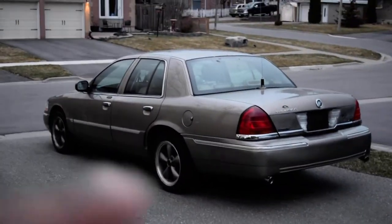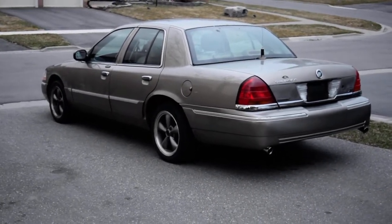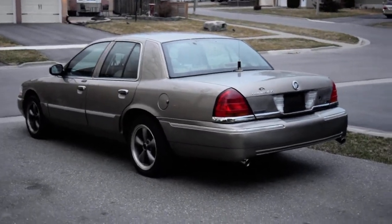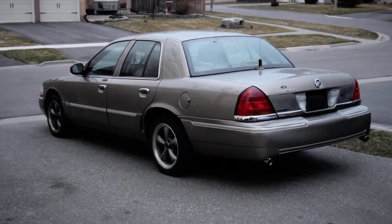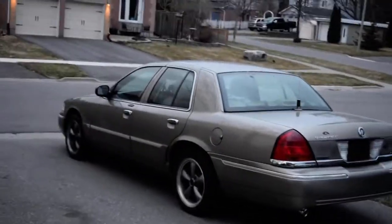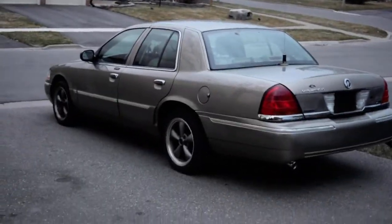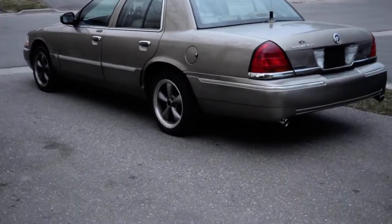Hey guys, welcome back to my channel. I didn't expect to do this video today, but after scrolling through Facebook and Instagram and seeing a lot of posts about it, I figured I have at least one Panther home, so might as well shoot this video. Today is April 6th — 4/6 day. Right now it's 7:29 Eastern time; I'm in Ontario, Canada.